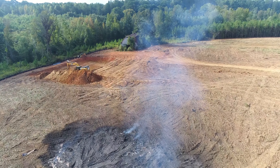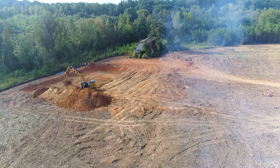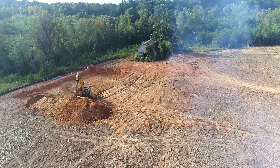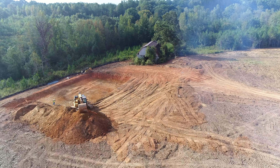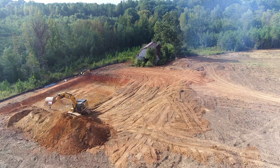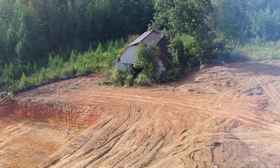They've built some retention ponds for erosion control. That's what they're working on here. They've already got a couple of others dug out and made up, and this is the one they're working on now.